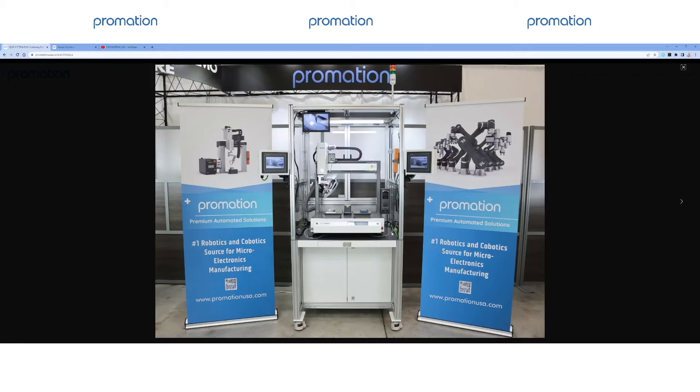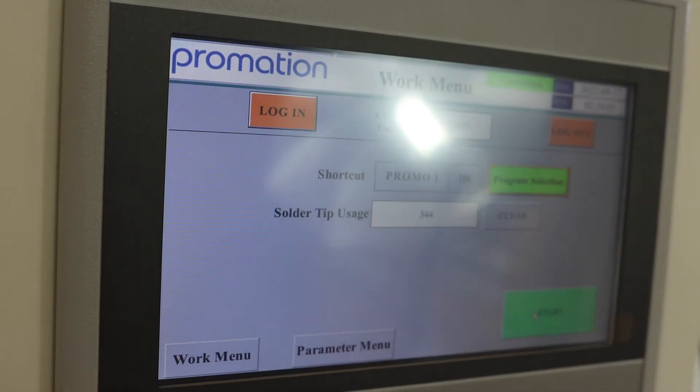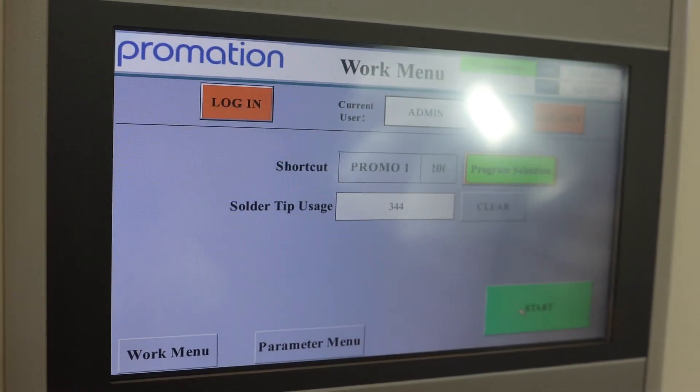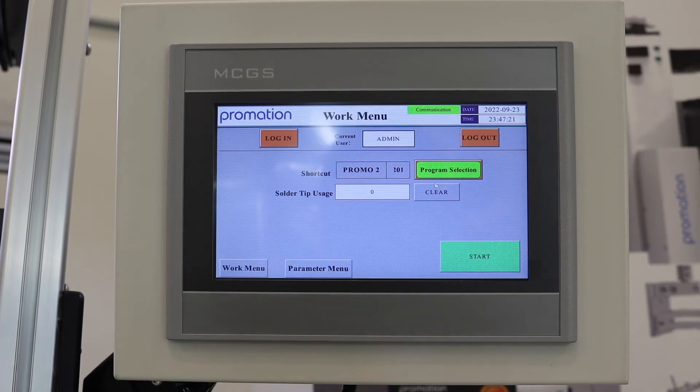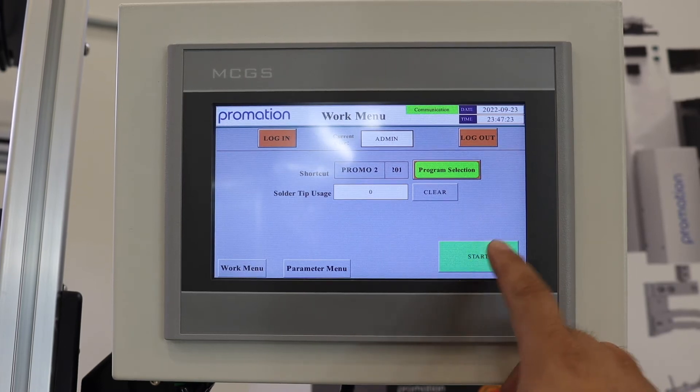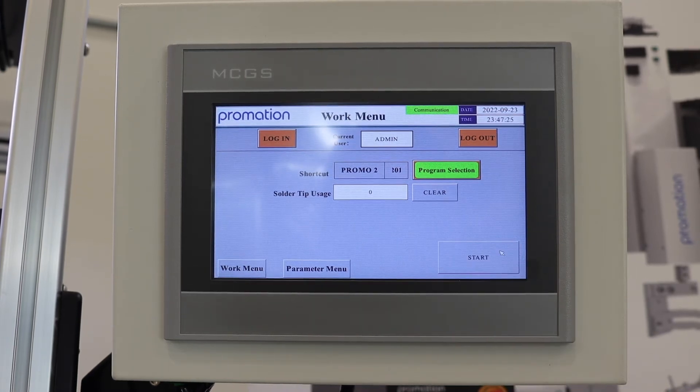Perhaps most pronounced on this machine is our dual HMI touchscreen setup. These HMI touchscreens can be added onto any robot and offer three different levels of access: administrative, operator, and maintenance. As of this year, Promation has been incorporating HMI touchscreens on nearly every robotic soldering solution we offer, providing a palatable and scaled approach to further autonomy.